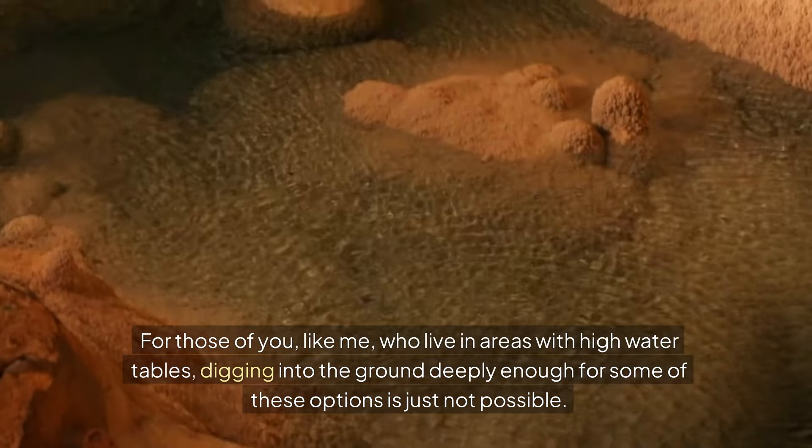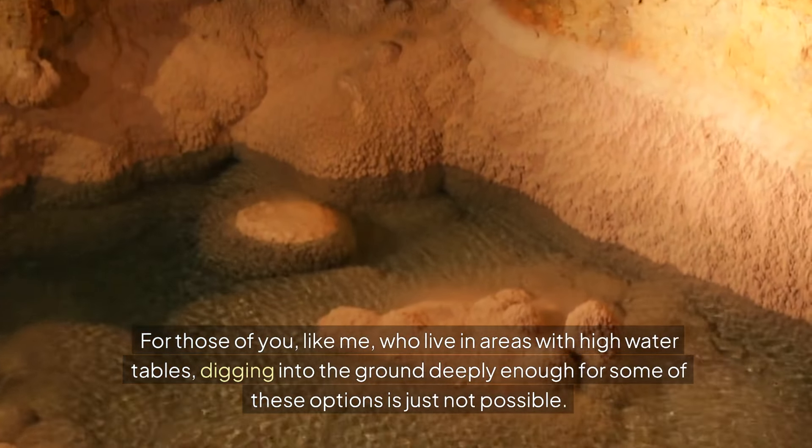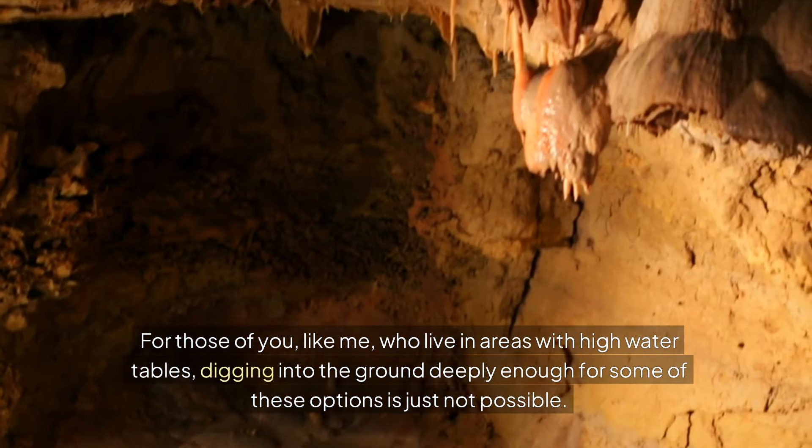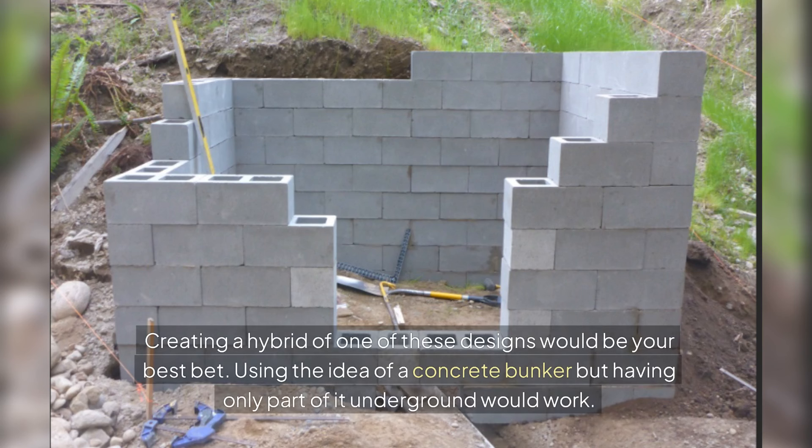Now, for those who live in areas with very high water tables, digging into the ground deeply enough for some of these options is just not possible. So creating a hybrid of one of these designs would be your best bet. Using the idea of a concrete bunker, but having only part of it underground would work.